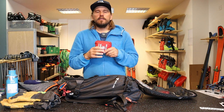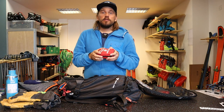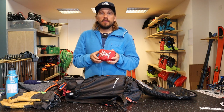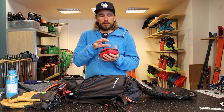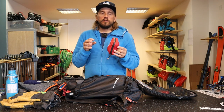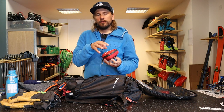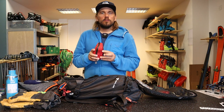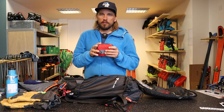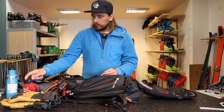First aid kit. I won't go through what's inside today as it's a bit individual. In general, if you buy a first aid kit that's pre-packed and ready to go, I would recommend you to have a look inside it — see what you actually need, maybe add some new stuff. The pre-packed ones aren't always the best, but at least you get a nice bag for it and then you can fill it up with whatever you want.